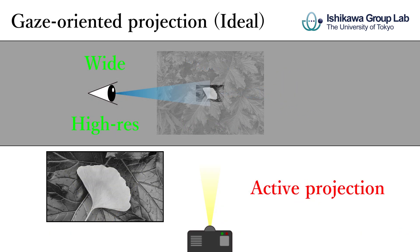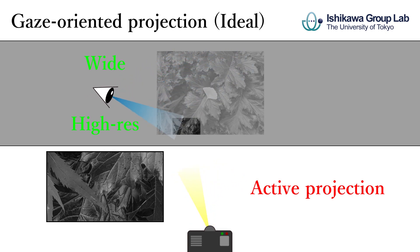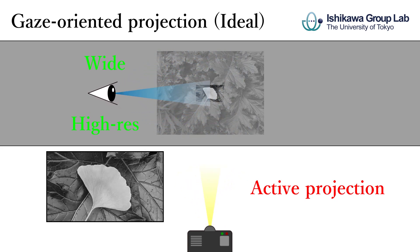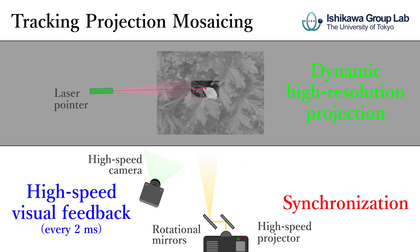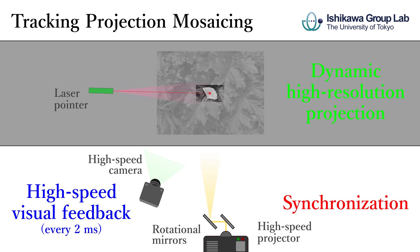Wide area and high resolution display is theoretically possible by performing active projection that follows our gaze position. We have focused on tracking projection for laser pointing as our gaze, and realized dynamic high resolution projection by high speed visual feedback and appropriate synchronization between a high speed projector and rotational mirrors.